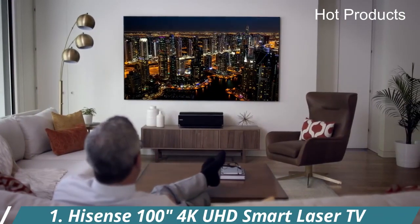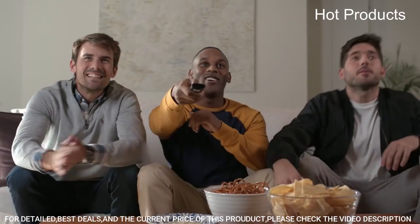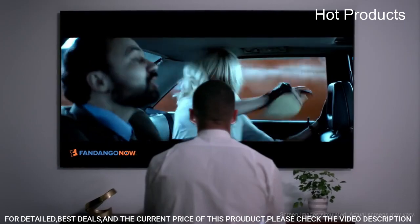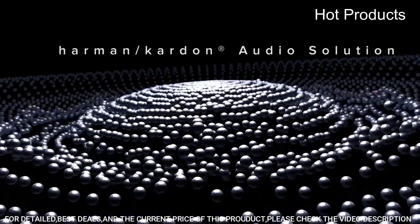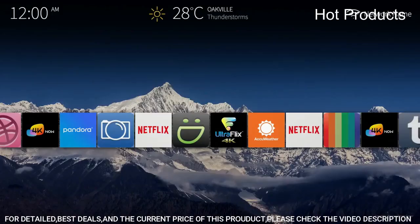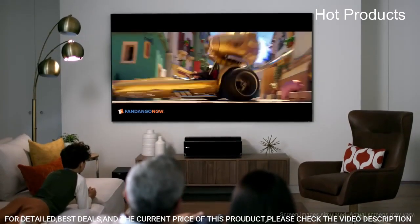Number 1: the Hisense 100-inch 4K UHD Smart Laser TV Projector. Enjoy watching your favorite shows, movies, and sports on a 100-inch screen in your living room, family room, or home theater. Combining movie theater technology with simple tabletop setup, the Hisense 4K UHD Smart Laser TV delivers a razor-sharp, stunningly realistic picture with beautifully natural motion, rich and vibrant colors, and incredible detail. Its ultra-short throw optics allow it to be positioned just 8 inches away from the included 100-inch screen.